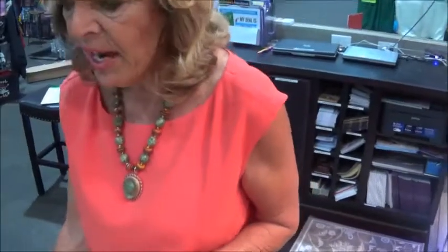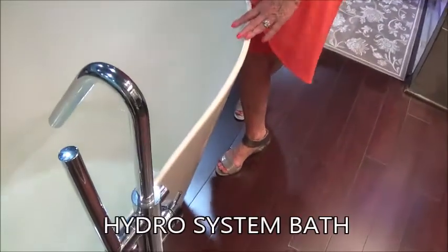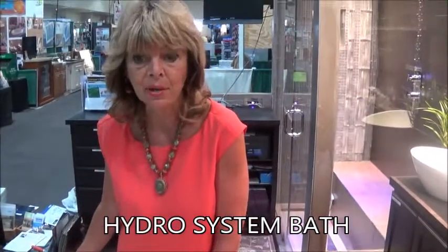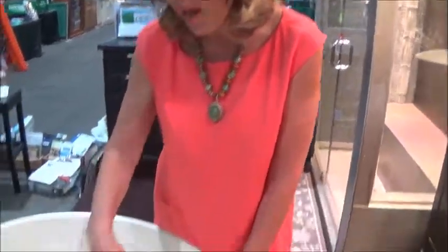Behind us here, we have a Hydro System air thermal bathtub. This style is a stand-alone bathtub called the Rodeo. It has a solid surface — almost like a Corian surface — so it's not acrylic; it's much better quality than that. As you notice on the bottom of the tub, there are tiny little holes, and those holes are going to bubble for us in just a moment so that you'll see the reaction of the bathtub.